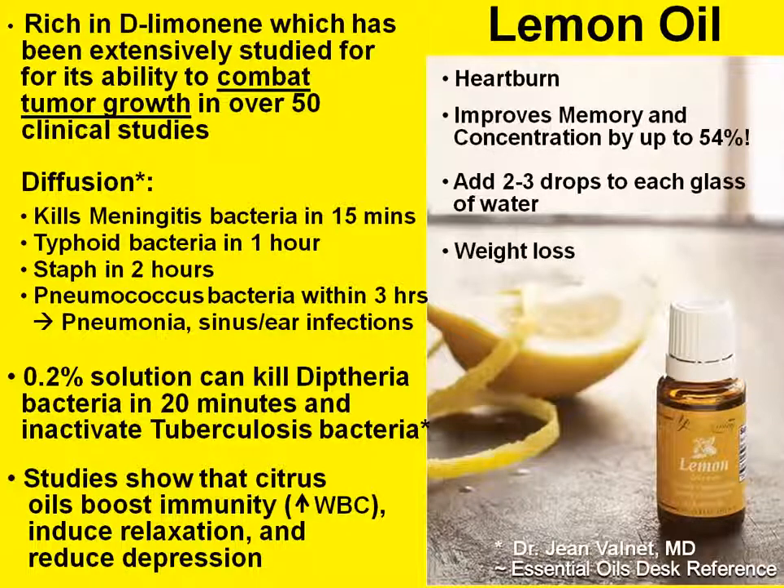Lemon is also good for heartburn and acid reflux, just like peppermint is. When my husband complains, I just put a drop or two of lemon and peppermint in water and have him drink it. You may think of lemon as being acidic and wonder how it could help with acid reflux — but because it comes from the rind of the lemon, it's actually not acidic at all. This also means it won't harm the enamel of your teeth if you drink it every day.